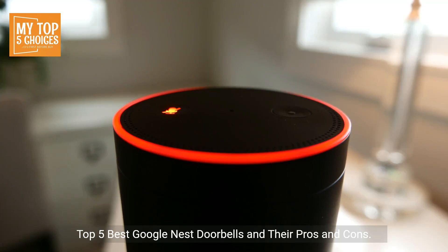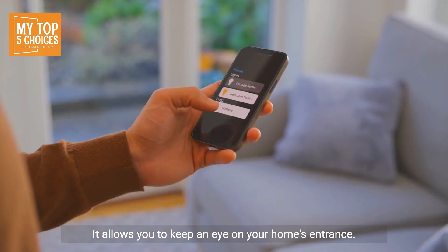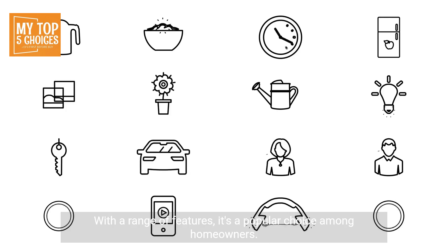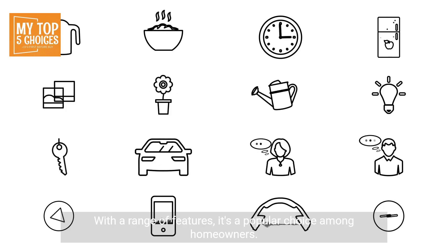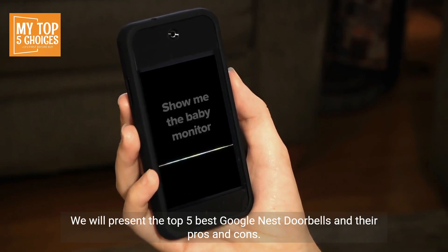Top five best Google Nest doorbells and their pros and cons. The Google Nest doorbell is a smart, innovative device that allows you to keep an eye on your home's entrance. With a range of features, it's a popular choice among homeowners. We will present the top five best Google Nest doorbells and their pros and cons.